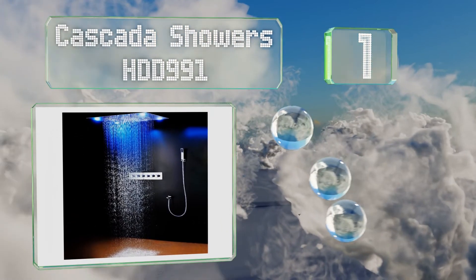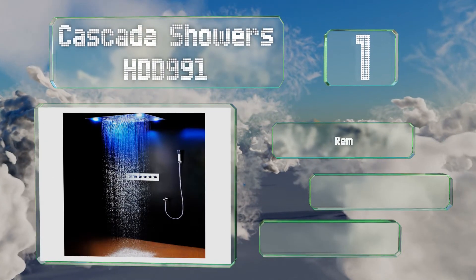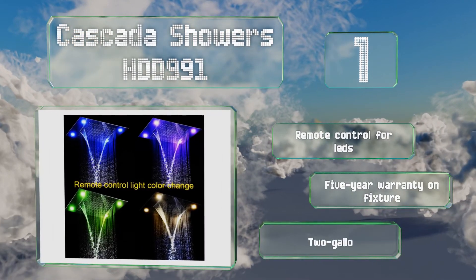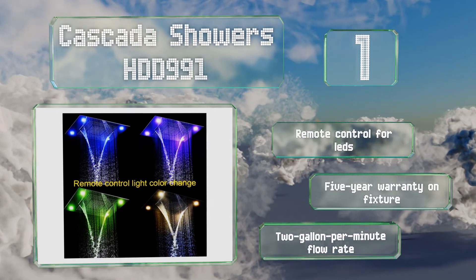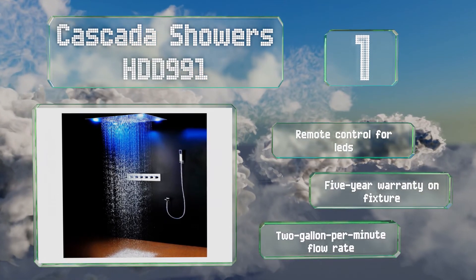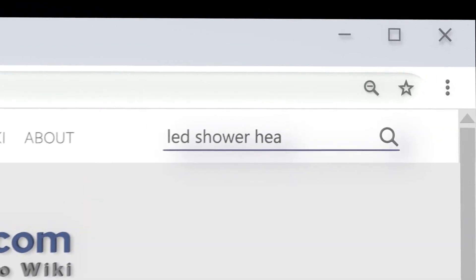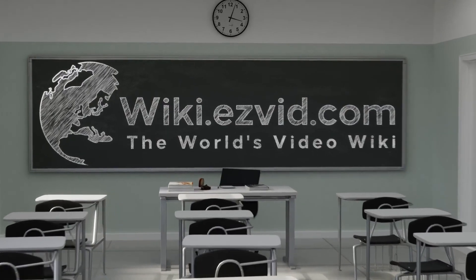Coming in at number one on our list, if luxury is your thing and budget's not an issue, the Cascader Showers HDD991 has a footprint of five square feet and comes with a thermostatic mixing valve and a handheld head to help you fine-tune your experience. This option will require professional installation. It boasts a remote control for the LEDs, a five-year warranty on the fixture, and a two-gallon-per-minute flow rate.